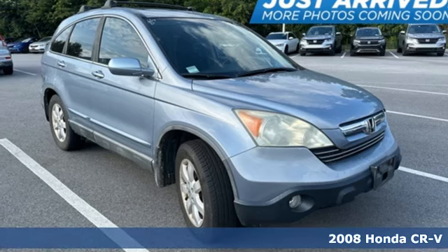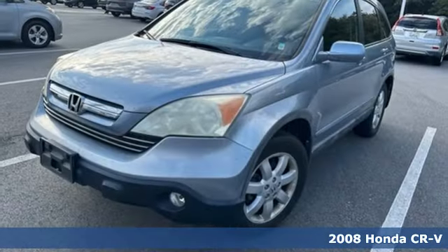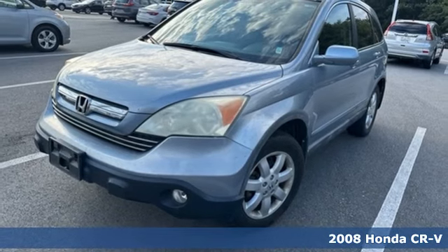Here's a 2008 Honda CR-V. Capability without compromise isn't a dream, it's a CR-V.